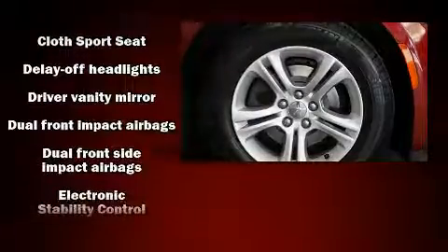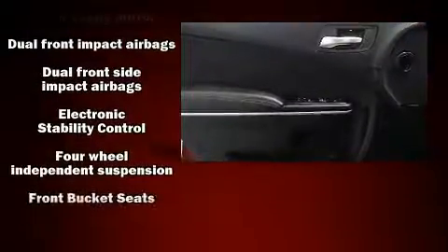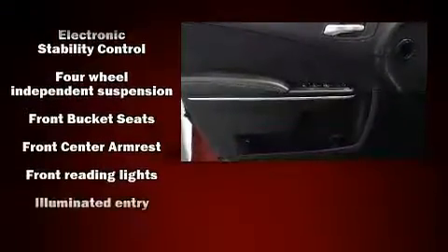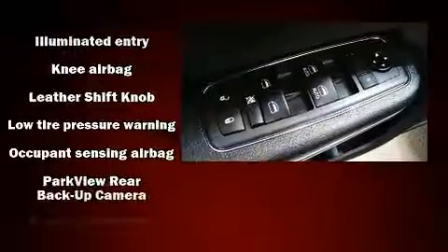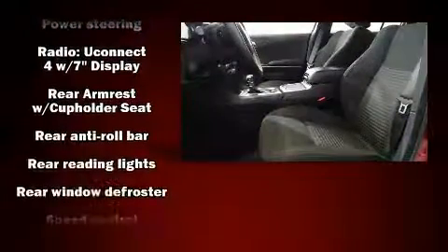Dodge also prioritized safety and security with features such as dual front impact airbags with occupant sensing airbag, front side impact airbags, traction control, brake assist, anti-whiplash front head restraints, a panic alarm, and four-wheel disc brakes with ABS. Various mechanical systems are monitored by electronic stability control, keeping you on your intended path.